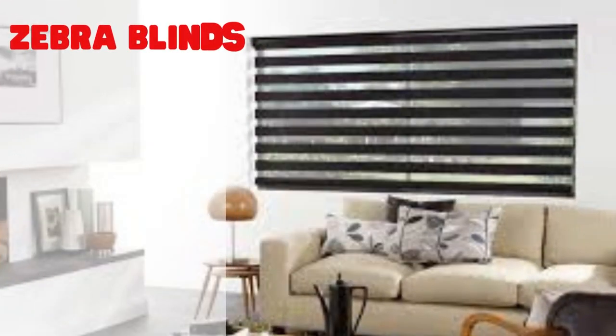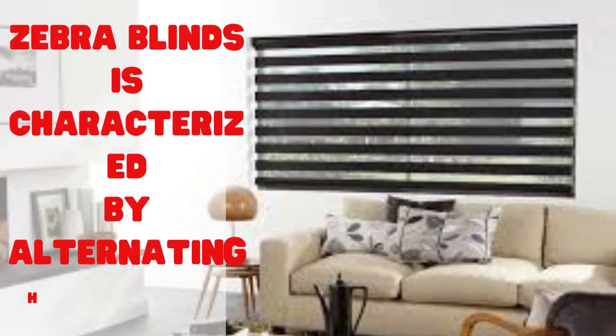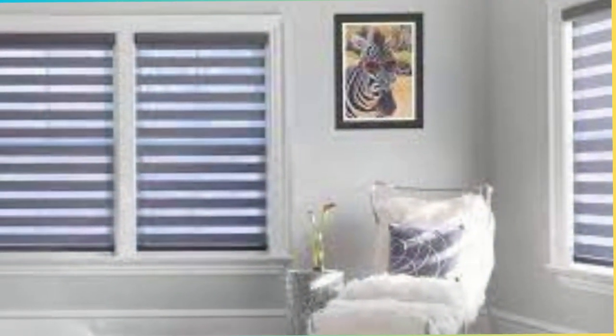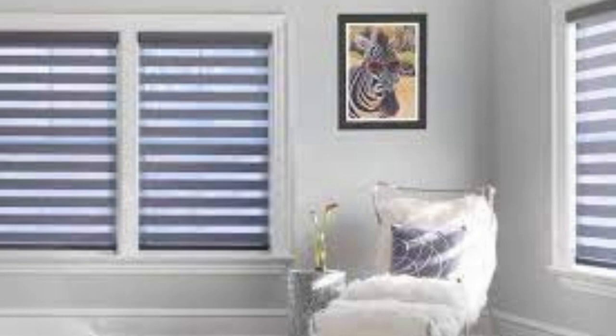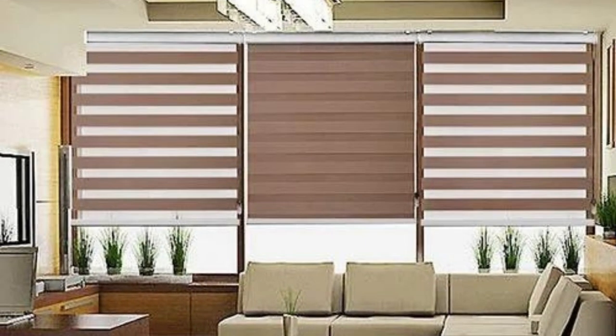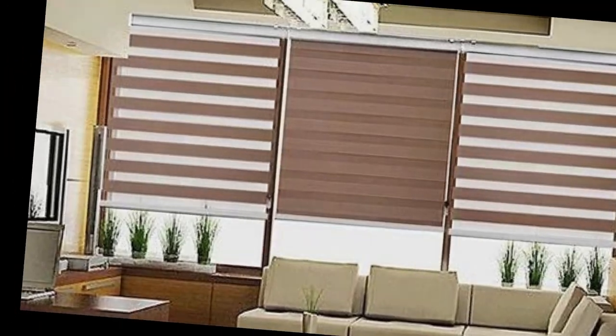Additionally, these blinds are available in a wide range of colors, patterns, and materials, allowing you to choose the perfect option to match your home's decor and ambience. Zebra blinds are not only a practical choice for light and privacy control, but also contribute to energy efficiency. In conclusion, zebra blinds are a contemporary and functional window treatment solution that seamlessly combines style and practicality.